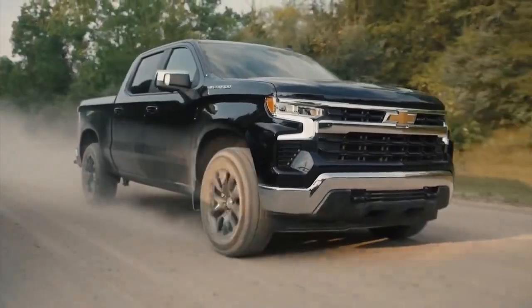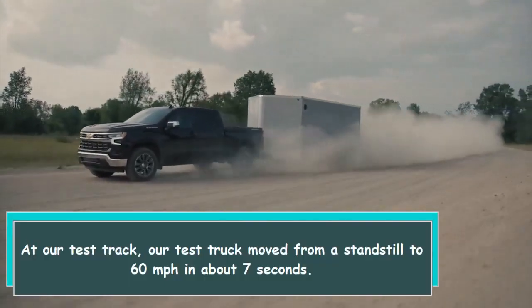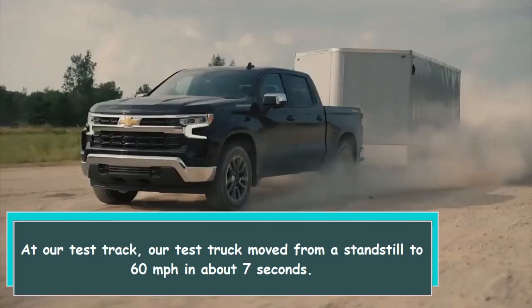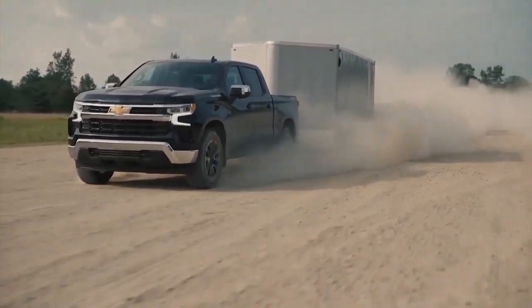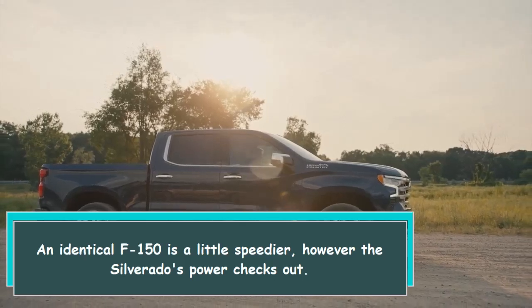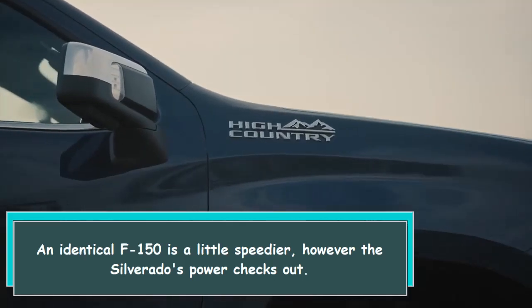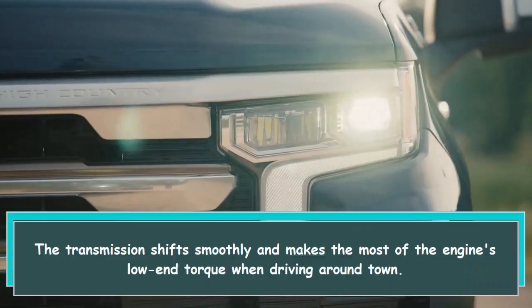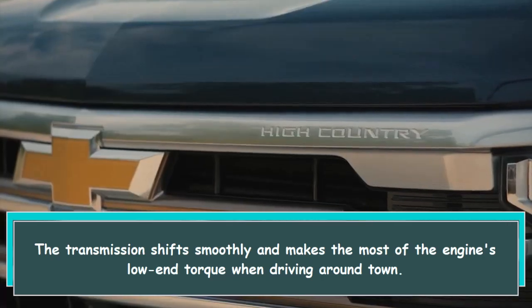We tested a crew cab Silverado with four-wheel drive and a 5.3-liter V8 in the High Country trim. At our test track, the truck moved from a standstill to 60 miles per hour in about seven seconds. An identical F-150 is a little speedier; however, the Silverado's power checks out, the transmission shifts smoothly, and makes the most of the engine's low-end torque when driving around town.